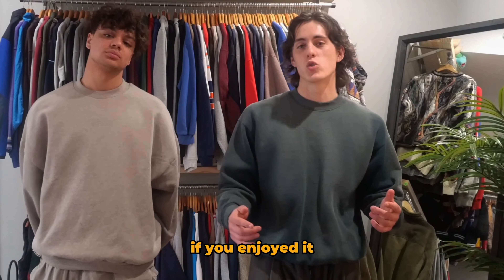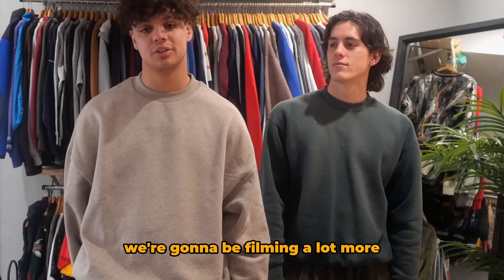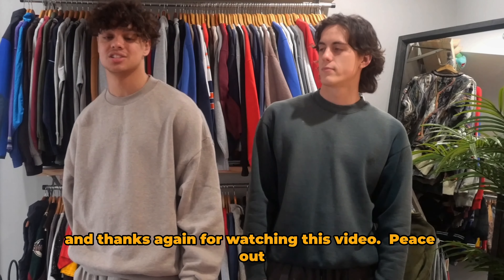I got the Michael Myers trench suit on, he's got the North Face. Alright guys, that's gonna wrap up today's video. If you enjoyed it, please drop a like and subscribe, leave a comment below and let us know what kind of content you guys want to see. We're gonna be filming a lot more — thanks again for watching.